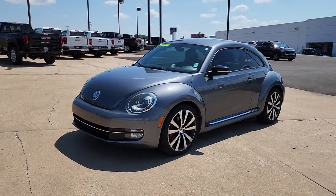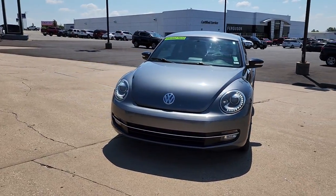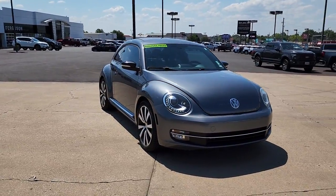This could be the car for you. The 2012 Volkswagen Beetle. This vehicle still has fewer than 120,000 miles on the clock, so it won't last long.